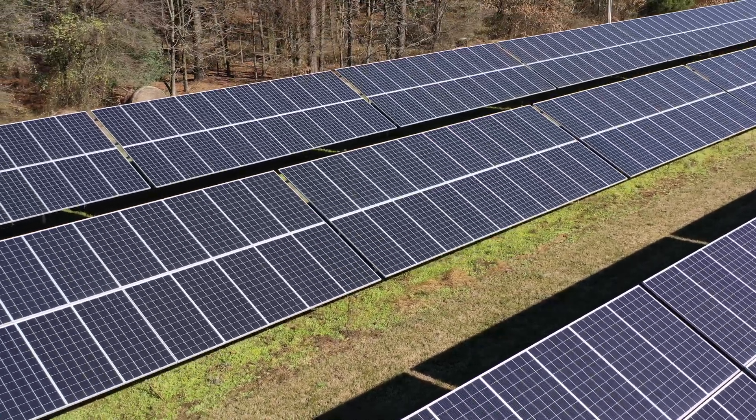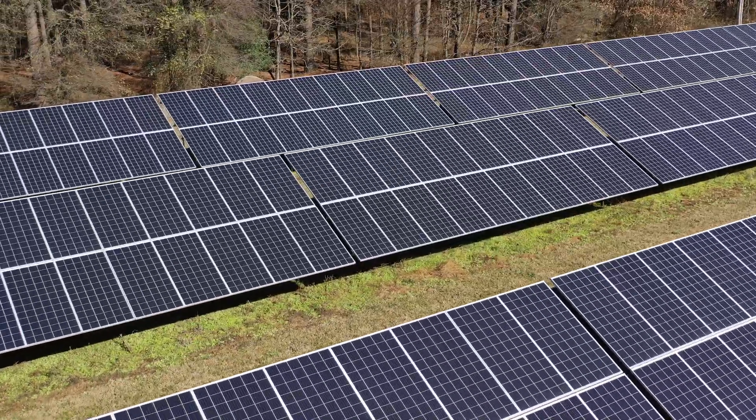Solar power can promise 25 to 30 years of service life. Investing in solar power on the farm can lock in lower rates long term.